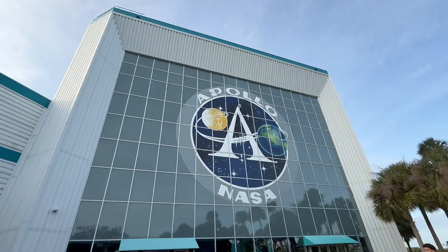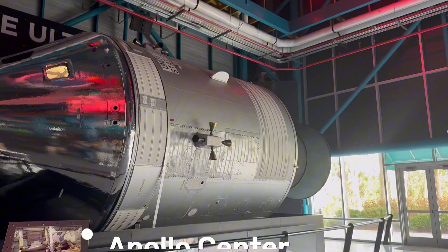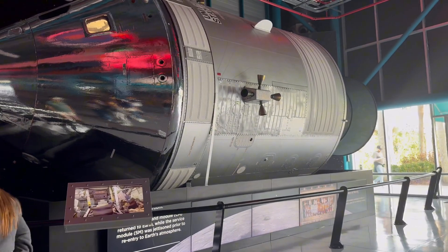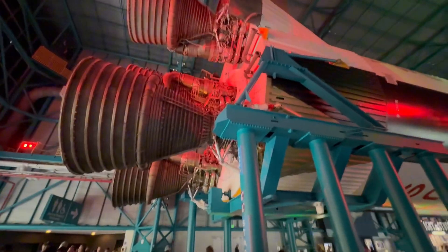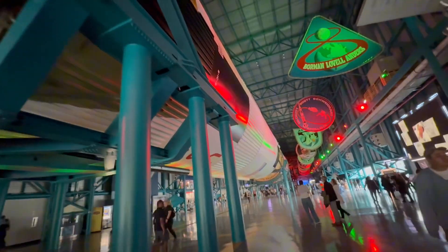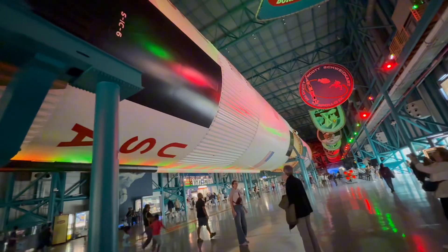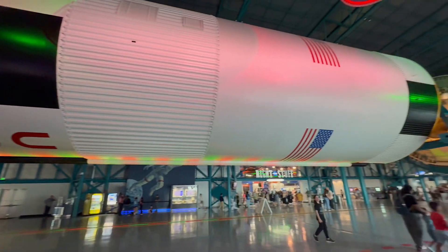We stepped into the Apollo Center to relive the moment humans first walked on the moon. The highlight? Saturn V — the most powerful rocket ever built. Did you know that Saturn V is taller than a 36-story building? It launched astronauts to the moon at 24,500 miles per hour. That's faster than a bullet.